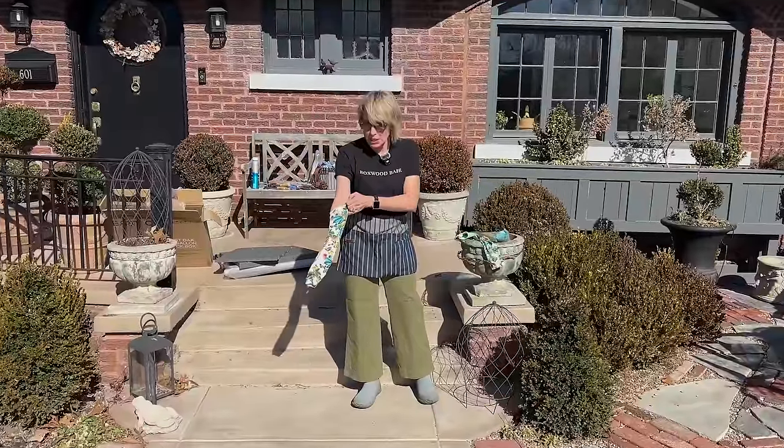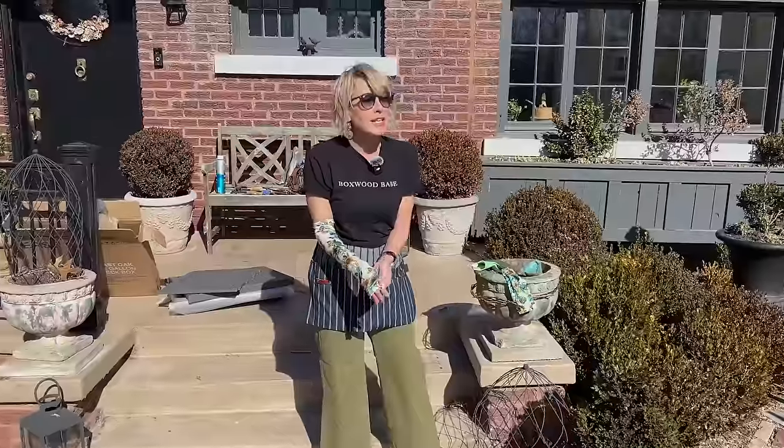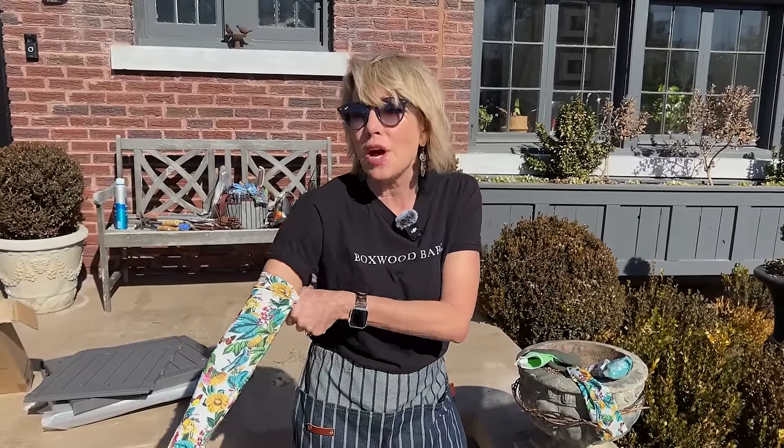Well, finally, we are able to get out in the garden, and it is an absolutely glorious day. I think it's going to get up close to 70 today, and it kind of is what prompted the topic on this Wednesday walkabout.